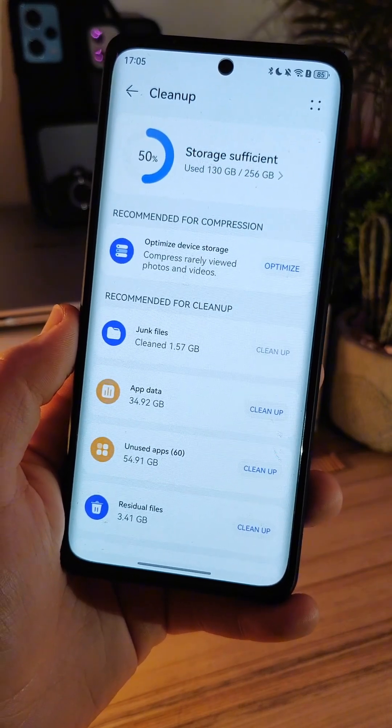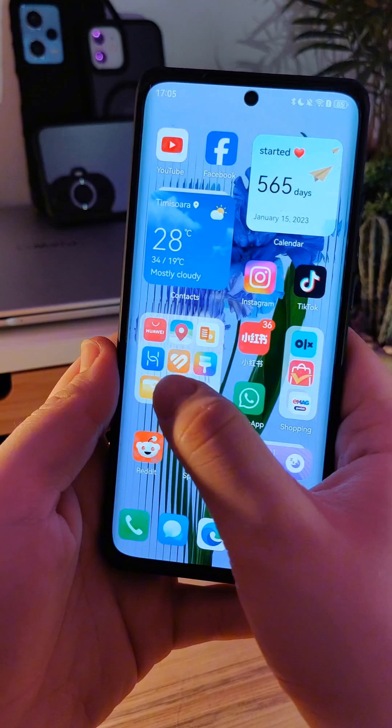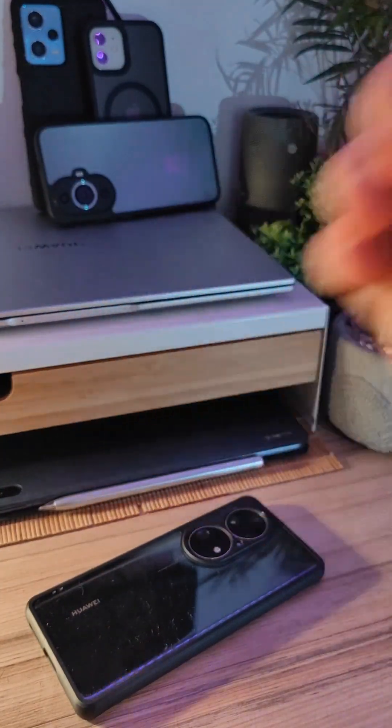I think I've been a Huawei Cloud subscriber for two years now and I find it really useful. These are the advantages of giving your money to Huawei monthly. Thank you for watching and follow for more interesting and useful Huawei content.